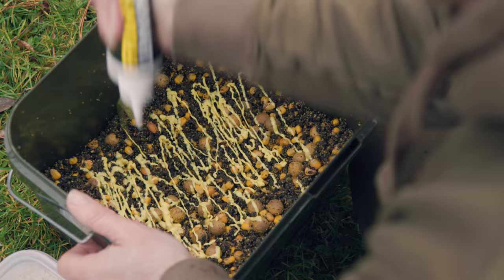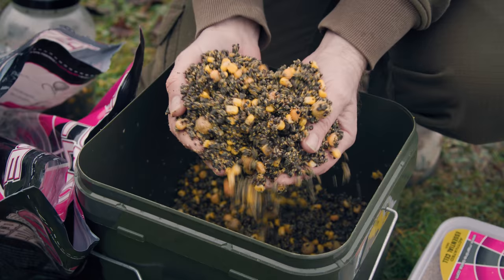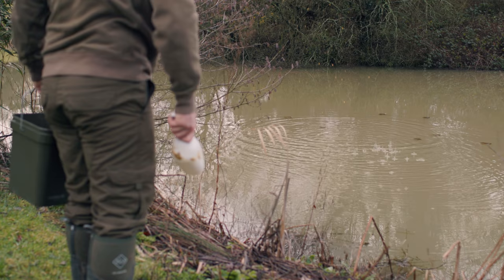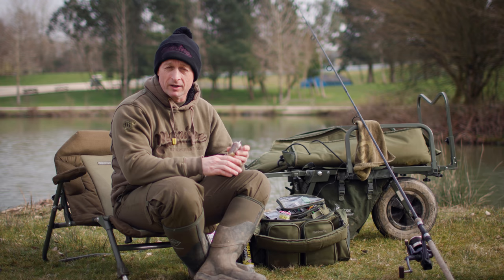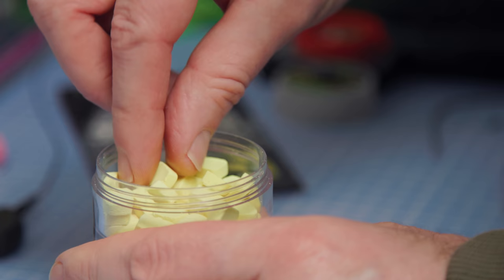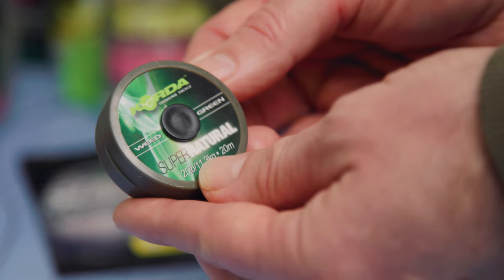We did all of that a couple of weeks ago and it certainly looks to have paid off — the PVA bags have just been going straight away. Another reason I turned to PVA bags is that I could tie them up and prepare them yesterday before coming to the lake. We've only got a short day session, so I want to get fishing really quickly and make maximum use of the short time on the bank.